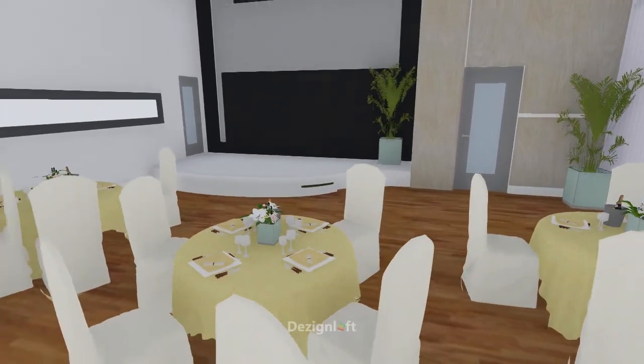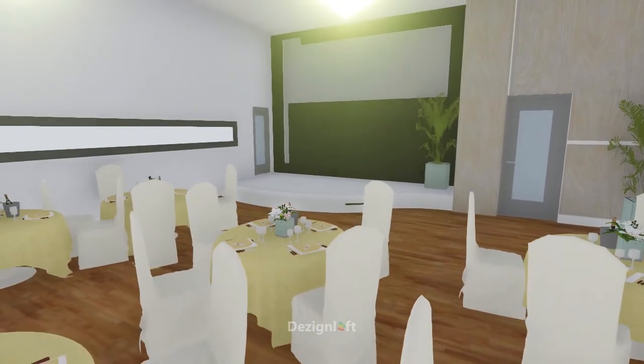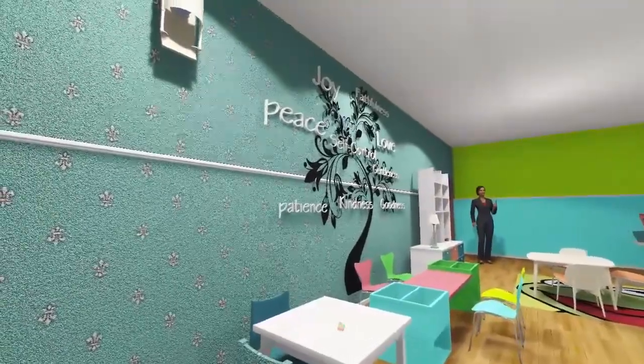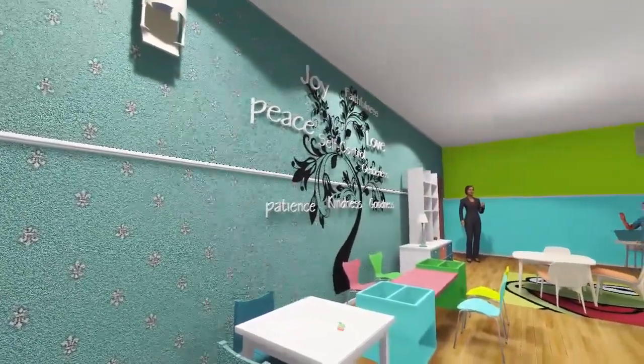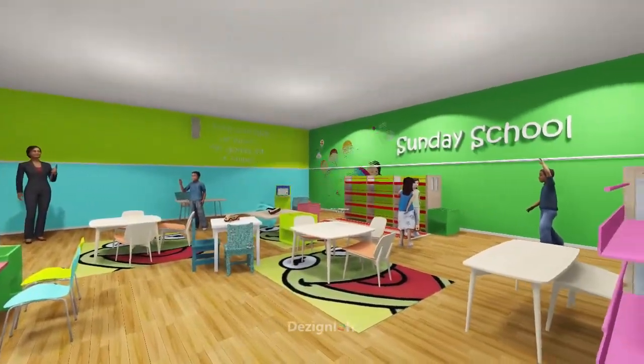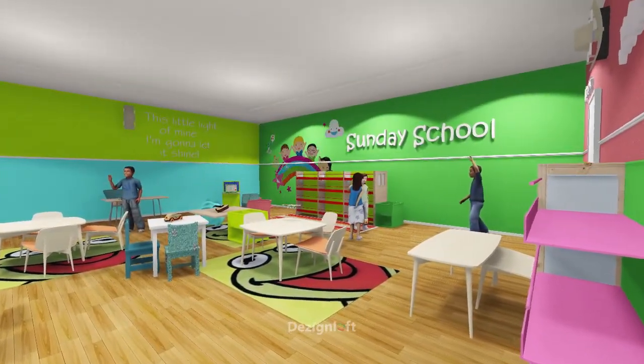Right here is the preteens hall, and we also have this space as a teenagers class, which will be well furnished to the glory of God. Another use of this room can serve as a conference hall for special meetings by the pastor.